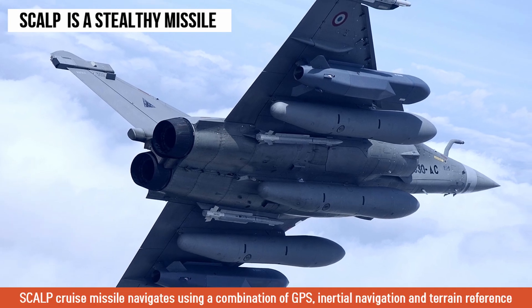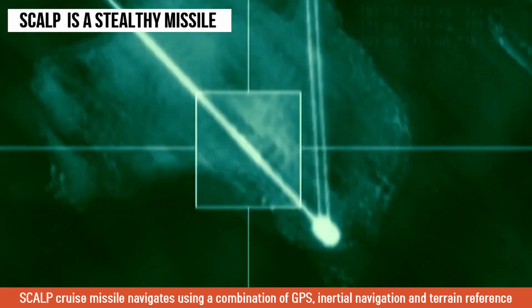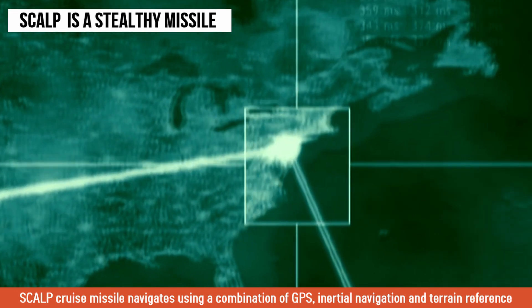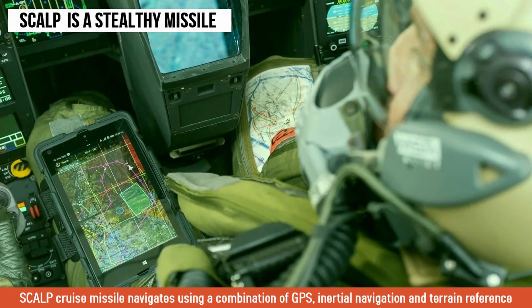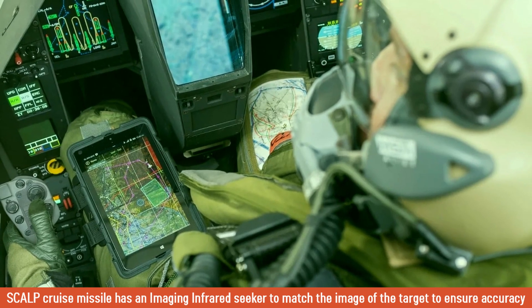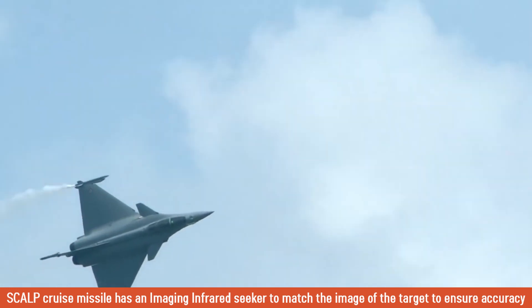The cruise missile navigates using a combination of GPS, inertial navigation, and terrain reference for precision target engagement. Terrain reference involves feeding specified characteristics of the terrain into the missile, which allows it to dodge and bypass structures such as hills or buildings on the way. The SKALP cruise missile also has an imaging infrared seeker to match the image of the target to ensure accuracy and minimize collateral damage during operations.